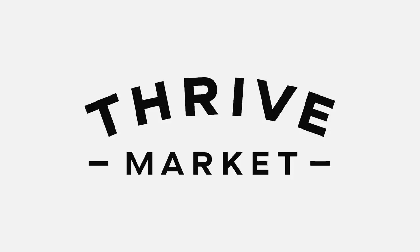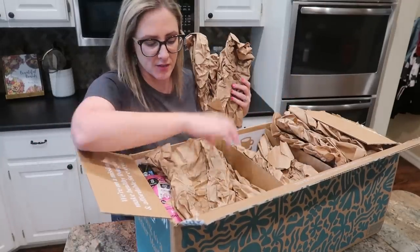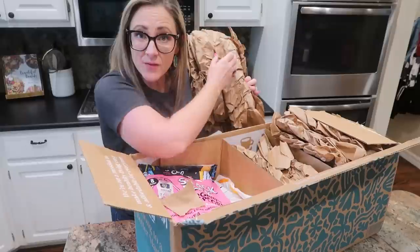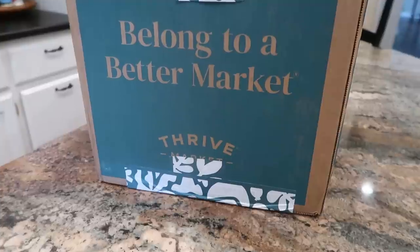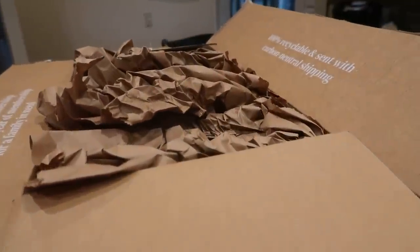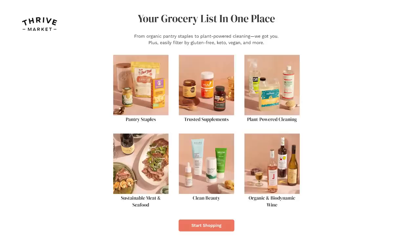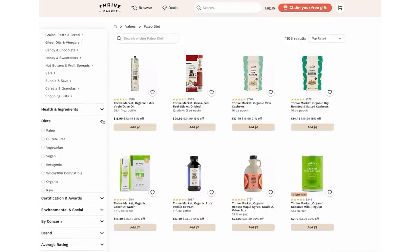I am delighted to be working again with Thrive Market to bring you today's video. I am unpacking my Thrive Box as I get my pantry and fridge organized for the school year, because there are several things that I purchased specifically for that in here. Thrive Market is an online membership-based grocery retailer on a mission to make healthy living affordable for everybody. On their easy-to-use website and their user-friendly app, there are a variety of natural and organic products that are priced below traditional retail.